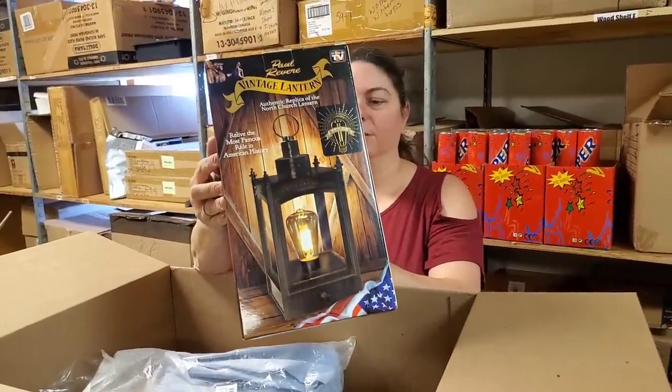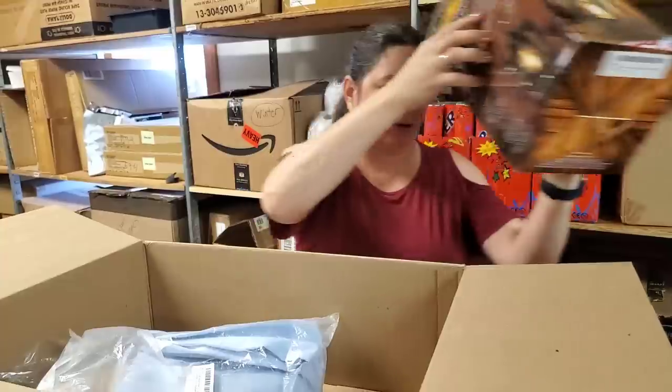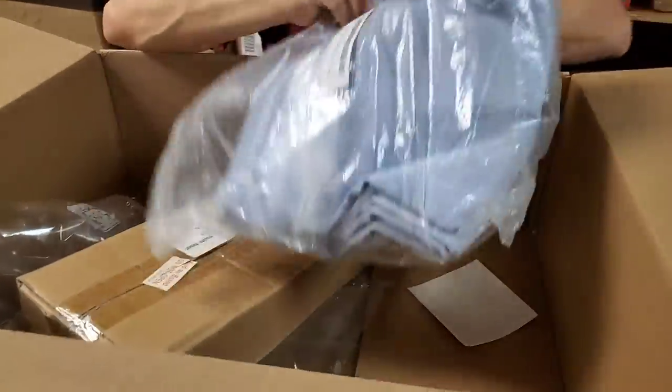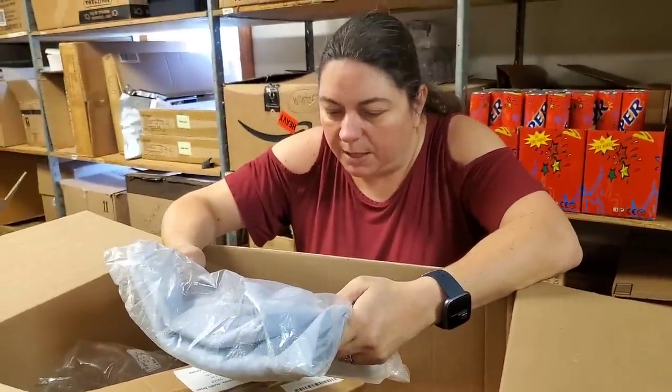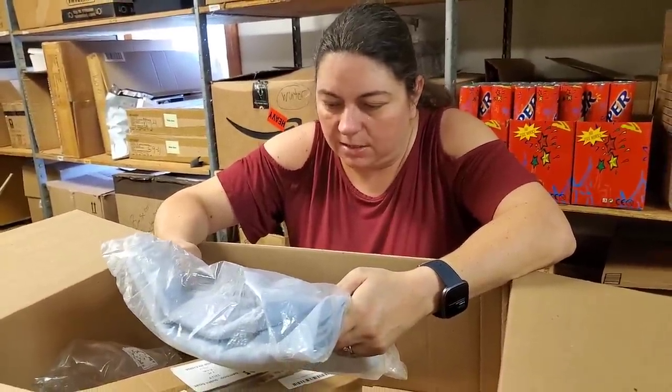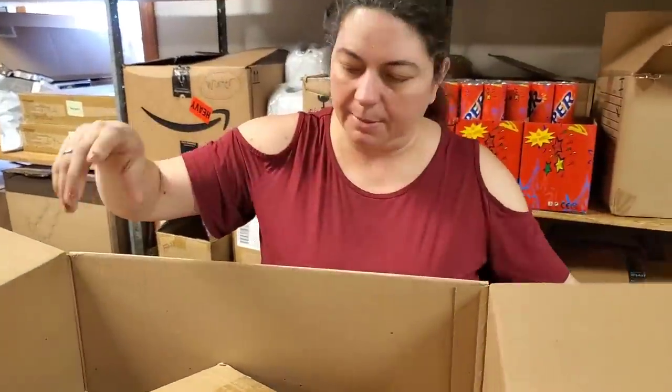Paul Revere lantern — that one went real well. You'll find that online too, because we had that online. What is this? This is a 5x7 baby background white clouds — it's a photography backdrop. We'll probably put that maybe on the fire sale.